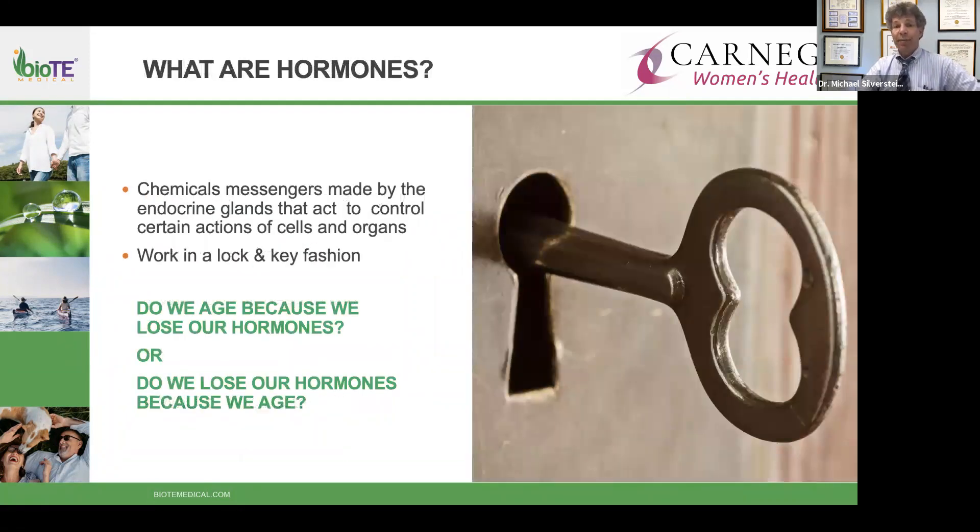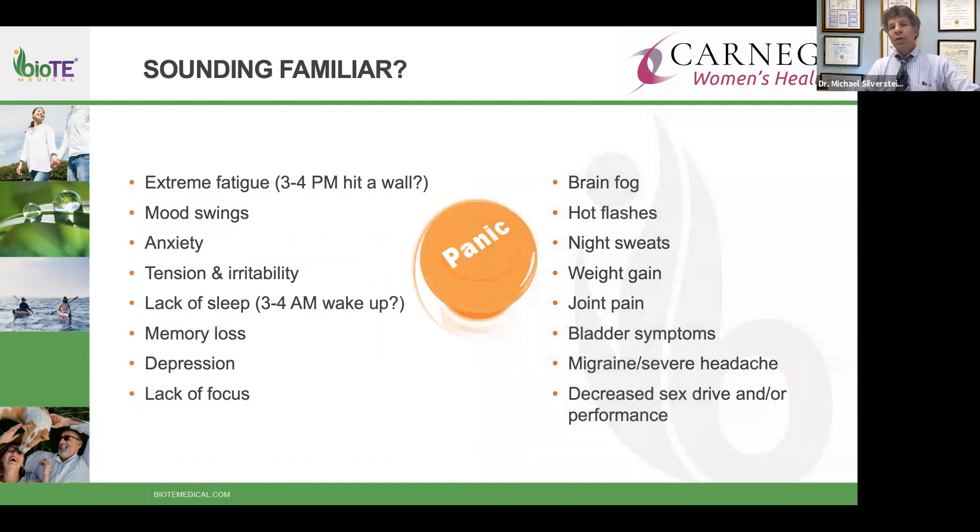Essentially, hormones are the chemical messengers made by glands that control the actions of cells and organs — they are the directors of your body. It works in a lock-and-key fashion: you have to have the proper key to make the lock open and close. The big question is: are we getting older because our hormones are changing, or are our hormones changing because we're getting older?